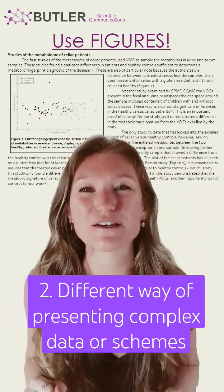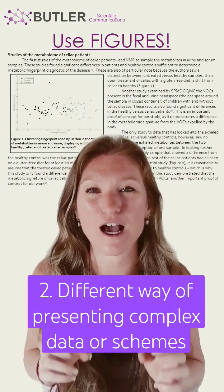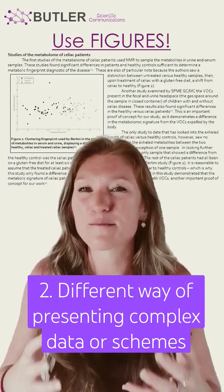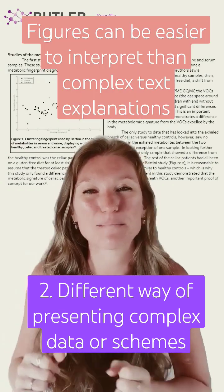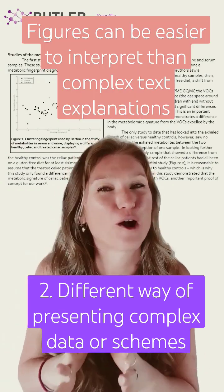Number two, figures give you a new way of presenting overly complex data. Something that might be very difficult or challenging to explain in text might be very easily interpretable from a figure.